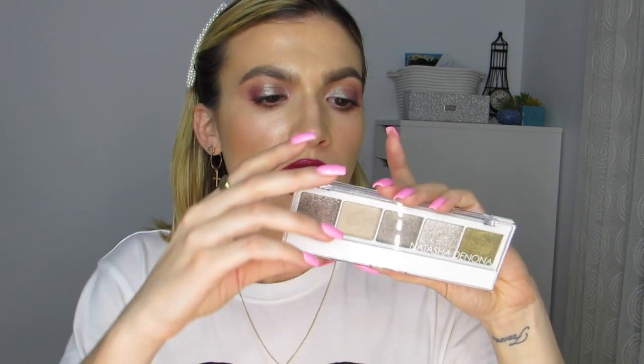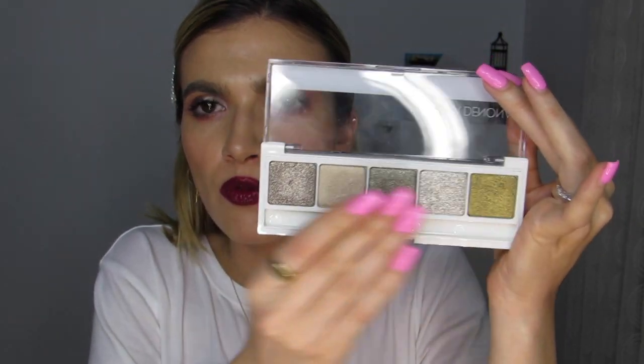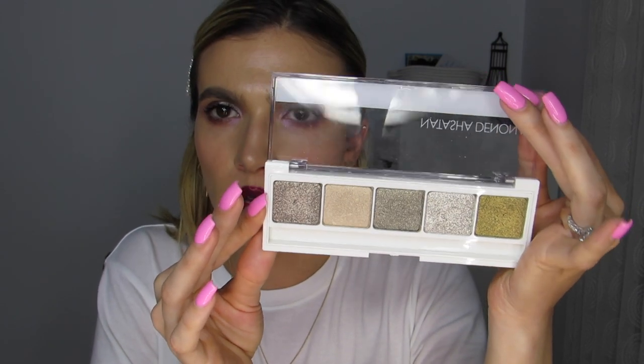I also needed to mention this palette just because it's the most unique one I own — this is the Natasha Denona in number nine. I love how it's cool-toned, it has really pretty shimmers, everything is very pigmented and blends really nicely. It's just a very editorial palette. I need to film more with this — I do wear it a lot when I'm not filming. It's just so different from anything I own and really pretty just to look at.